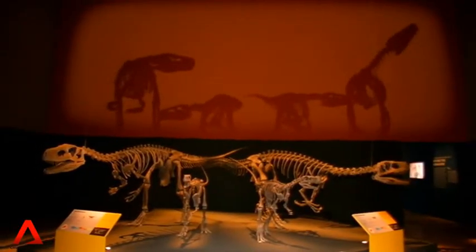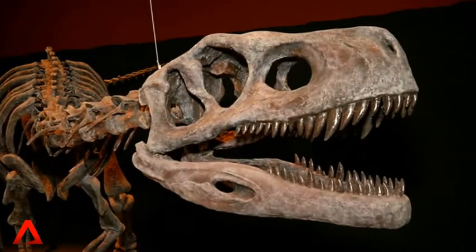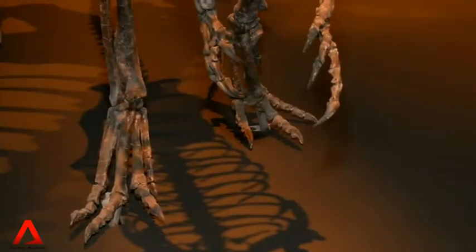This is what the exhibition looks like, and it's touted as Southeast Asia's largest one so far — all about dinosaurs — covering about 3,700 square meters of space.